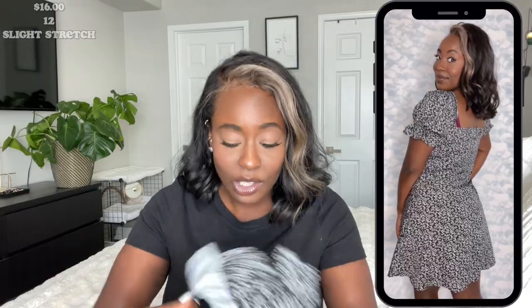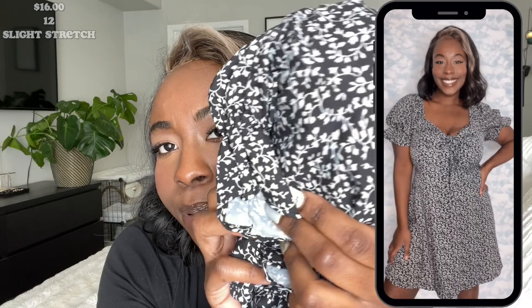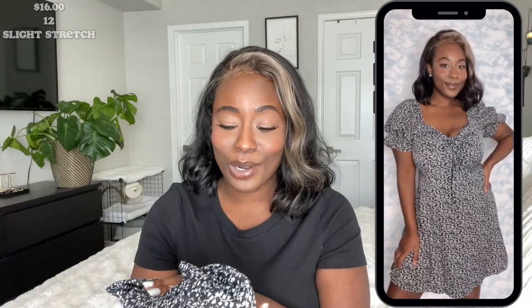We started with a 10, and this one gets a freaking 10 for me. It is so cute — the ruffles on the sleeve, the small flowery print. It screams spring, but the color, I don't know. I really freaking like this.